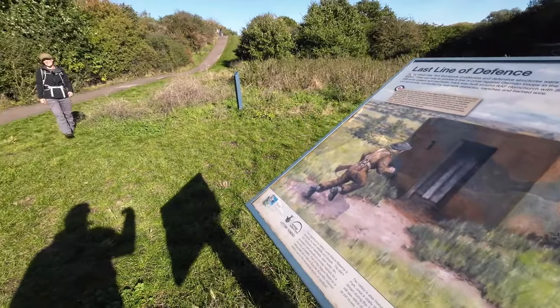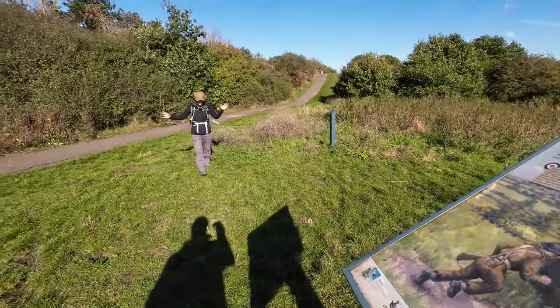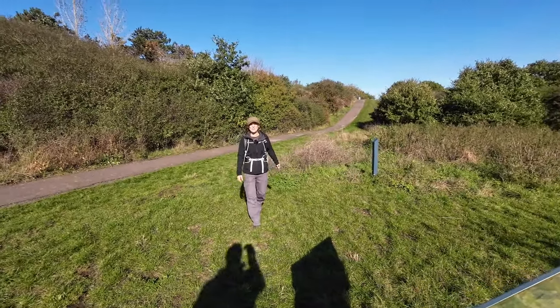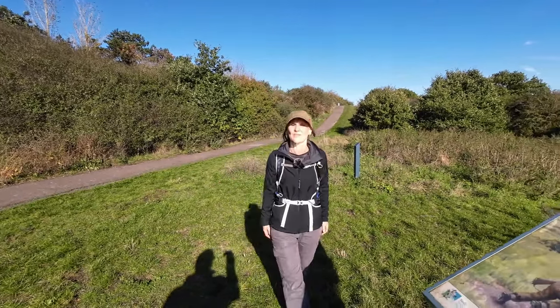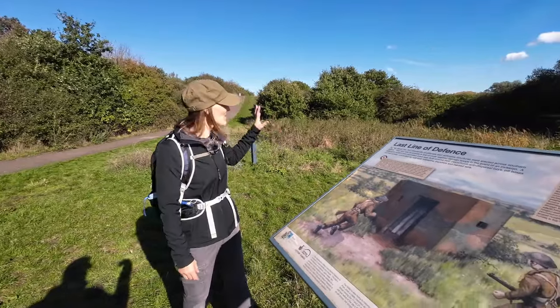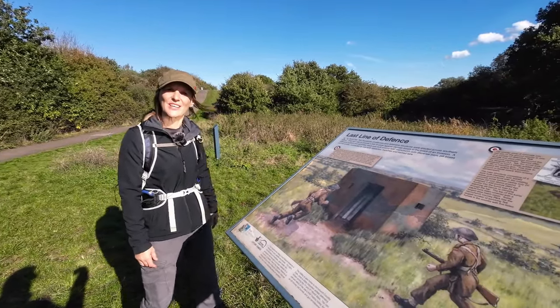Most airfields would have had a defensive perimeter built all along them, and these would have been littered with pillboxes, maybe anti-tank blocks, and all different sorts of defensive structures. We've actually got one of those just behind us that we're going to take you for a little look at.